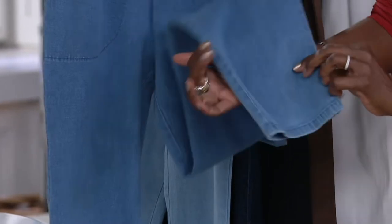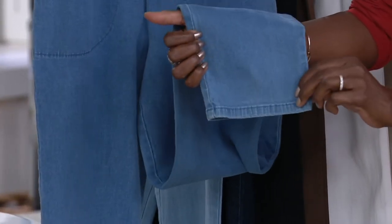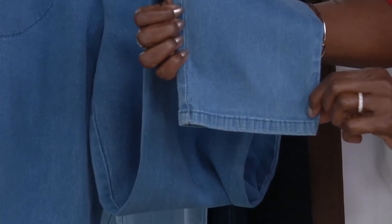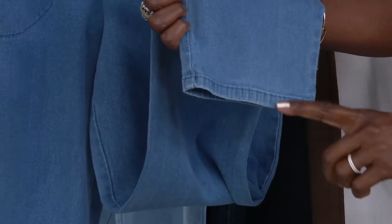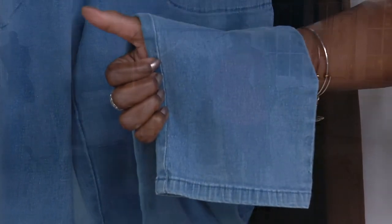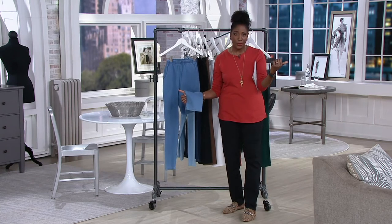Gary, do you know what the measurement is at the bottom — the opening? Is it 10 inches, roughly? I'm not 100% sure — I think something like that, around 10. So it's a nice taper. We saw Angela wearing it with a little bootie and it fits over top of the boot.